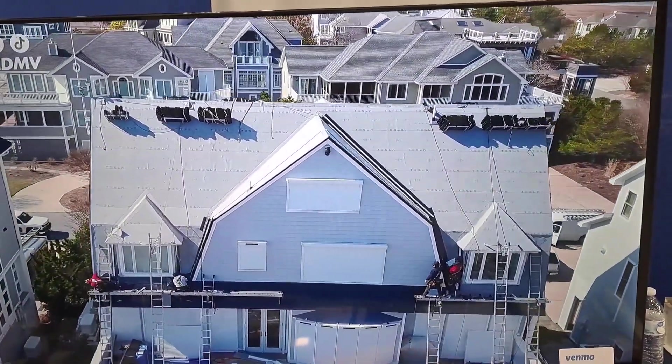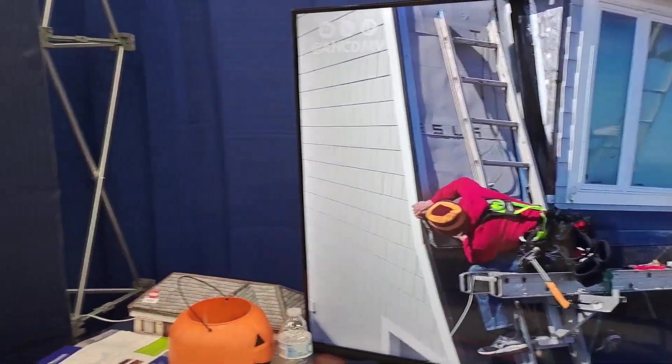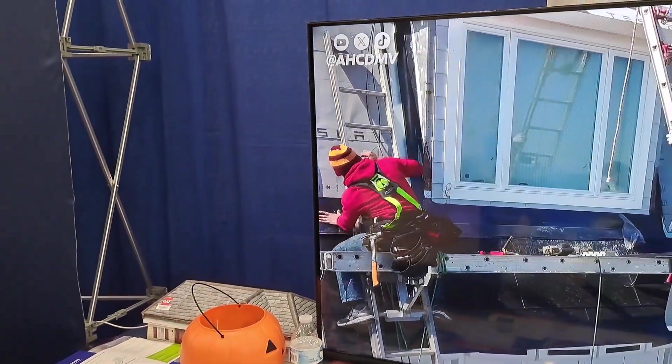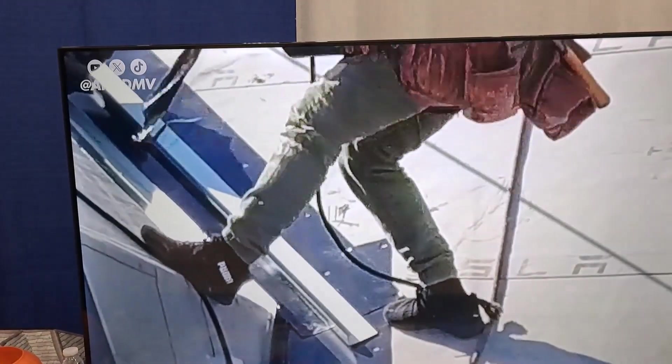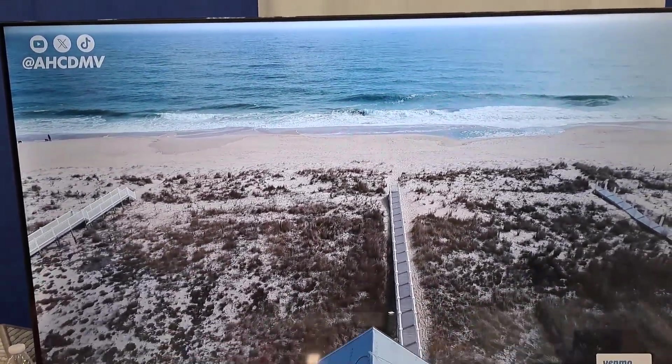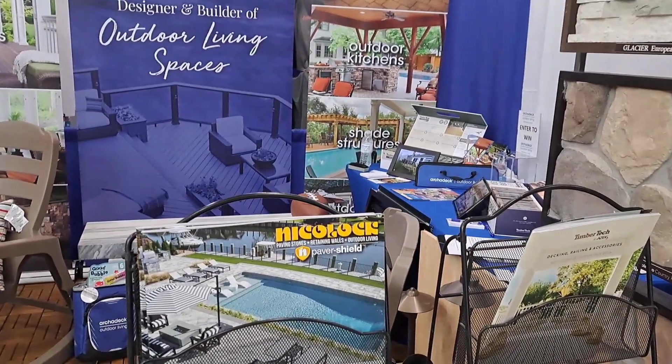Not only are you getting one of the toughest roofs available right now, it's going to protect the home for around a hundred years. You're also looking at something that's going to produce clean, renewable energy for the home and look really good while doing it. This is the company that maybe in the future we'll choose.